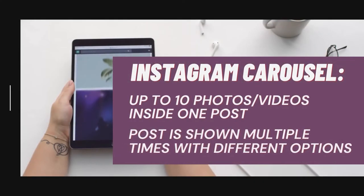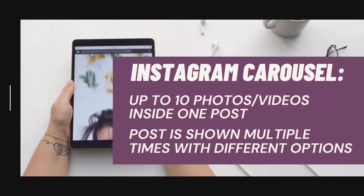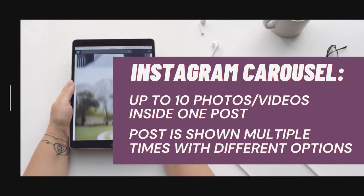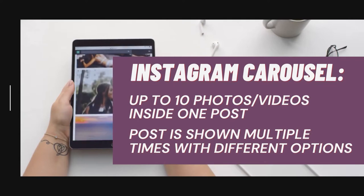For those who are unfamiliar, Instagram carousel posts allow users to upload up to 10 photos in a single post, or videos, and then reshow that content to your audience multiple times with a different picture selected each time.